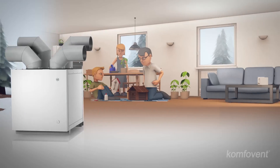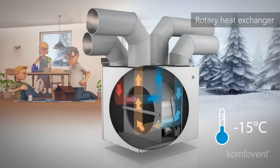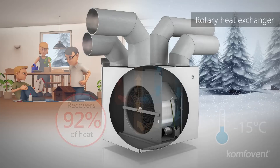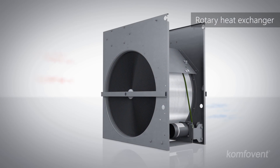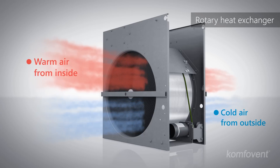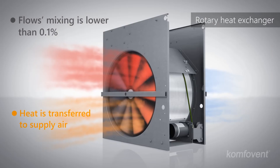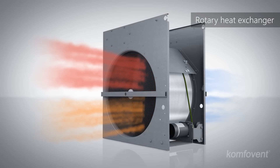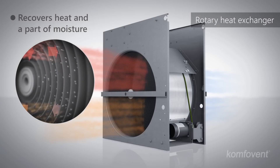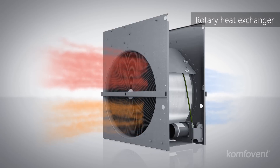A rotary heat exchanger is yet another type of heat exchanger. This technology is designed for colder climate countries because its average annual efficiency is very high and the continuously rotating heat exchanger does not freeze up. A rotary heat exchanger is a wheel made of a highly thermally conductive aluminum foil, transferring heat from exhaust air to supply air during slow rotations. In modern ventilation units, air mixing is lower than one tenth of a percent. A rotary heat exchanger does not only return heat but also a part of moisture into the premises. Therefore, the air in the premises is not dried out and the air handling unit does not require water draining.